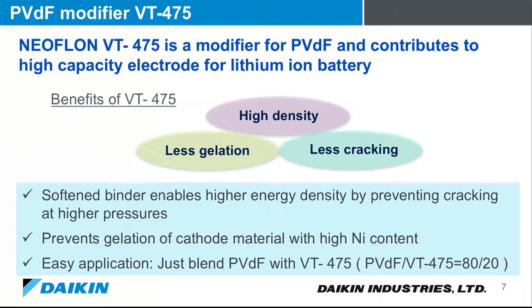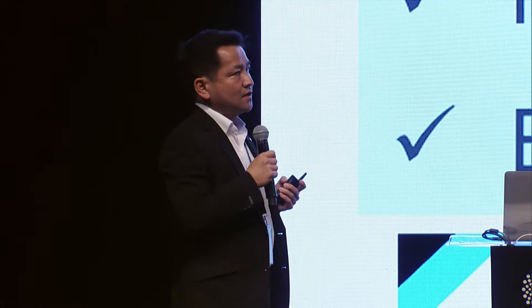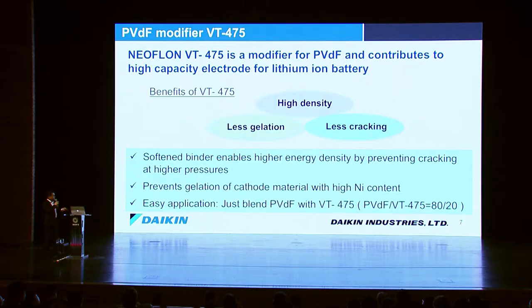Our second product is the PVDF modifier VT475. This is a very unique additive for PVDF, which is used as a binder in the cathode. Our product has three benefits. First is high density. Second is less cracking — because VT475 is much softer than standard PVDF, it enables increased energy density with higher loading pressure without cracking. This is a very interesting feature for customers.